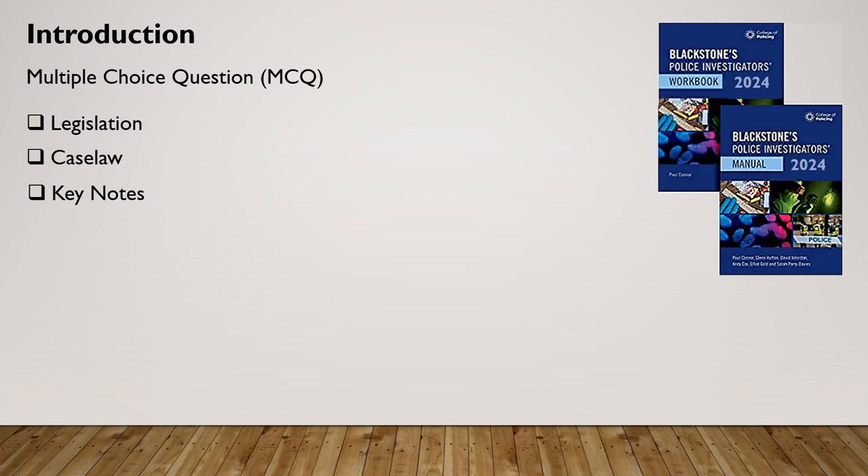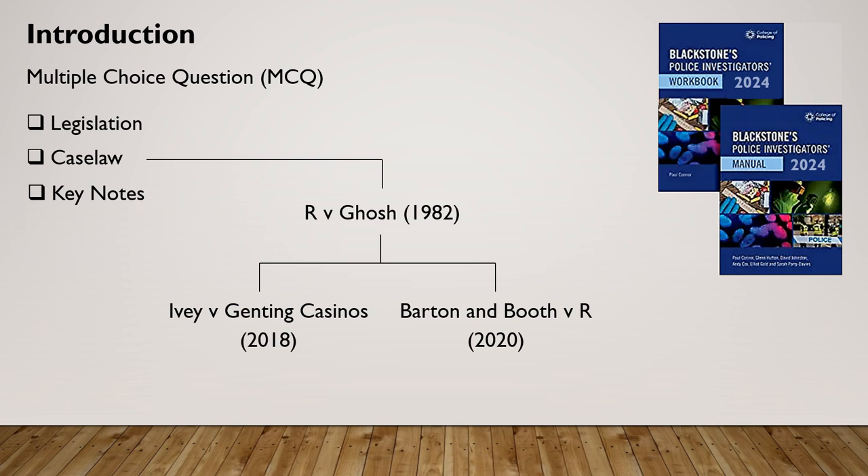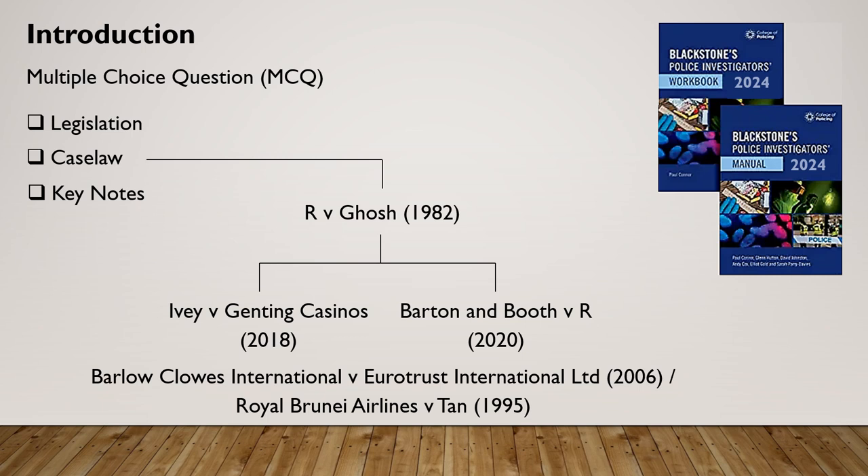For example, in case law R v Gauche 1982 once featured heavily when dealing with the issue of dishonesty under the Theft Act 1968. That was until Ivey v Genting Casinos 2018 and Barton and Booth v R 2020, in which the Supreme Court clarified the provisions of law, consent and reasonable steps. Further clarification now states that this test will be considered objectively, in accordance with civil cases set out in Barlow Close International v Eurotrust International Limited 2006 and Royal Brunei Airlines v TAN 1995.